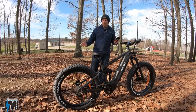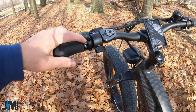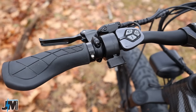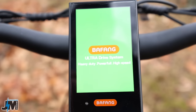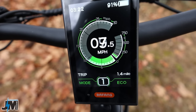Up here on the handlebars, you have a really nice set of ergonomic locking grips — they lock on the inside and do not spin at all. Next to that, you have a thumb throttle and then your control pad to control your Bafang LCD display. It is a color display, which is really nice. When you power it up it shows: Bafang Ultra Drive System — heavy duty, powerful, high speed.